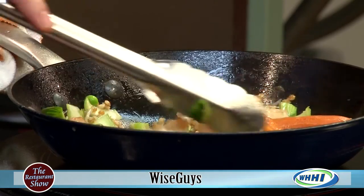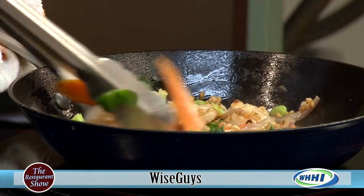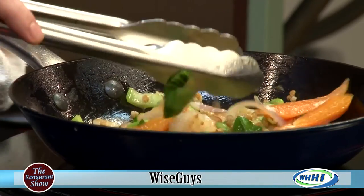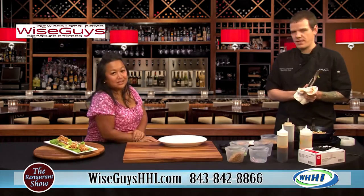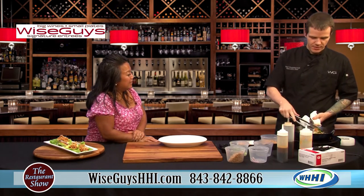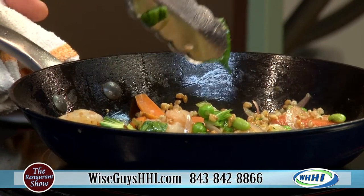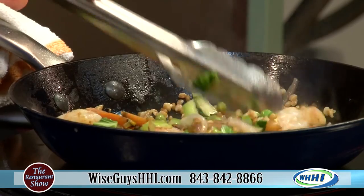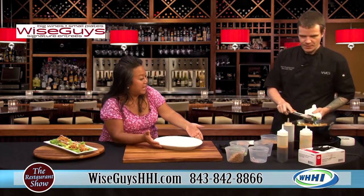What we're finishing up now is the farro fried rice. We actually acquire this from Anson Mills, located in Charleston, South Carolina — South Carolina certified. When I was a chef out in California, a couple of my chef buddies out there were using it. It is a fantastic product that South Carolina puts out. Now we're going to start plating.